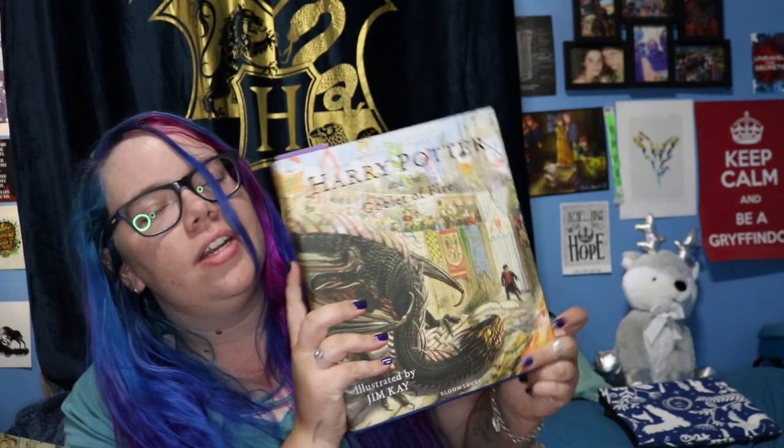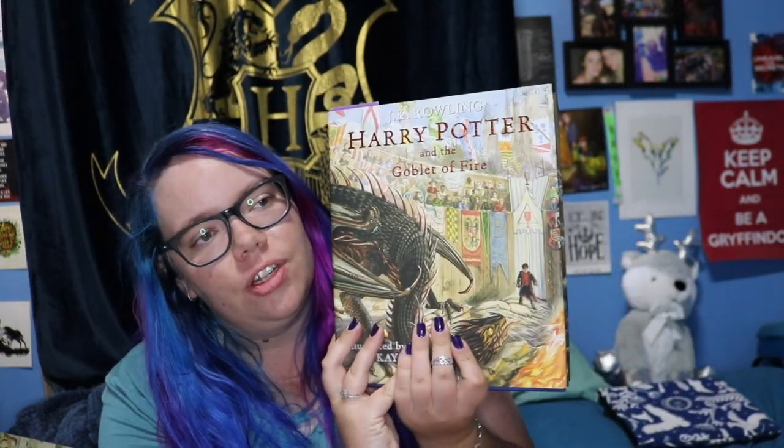And I lied — I have two more books. First we have Harry Potter and the Goblet of Fire, the illustrated edition. Obviously you all know what this looks like — I'm currently reading it with my bookmark in it. I'm listening to the audiobook while flipping through the illustrated edition. I love the illustrated editions and will always get them as soon as they come out.